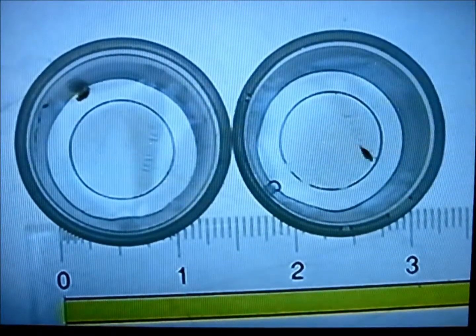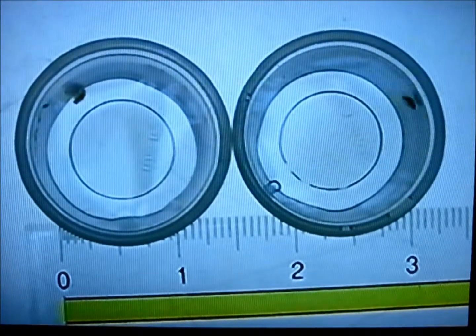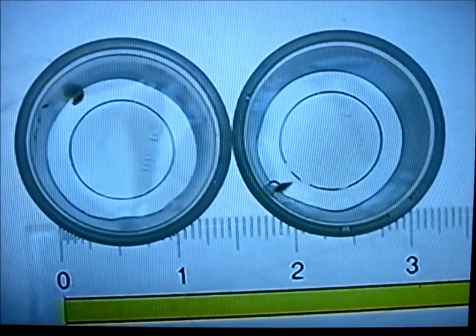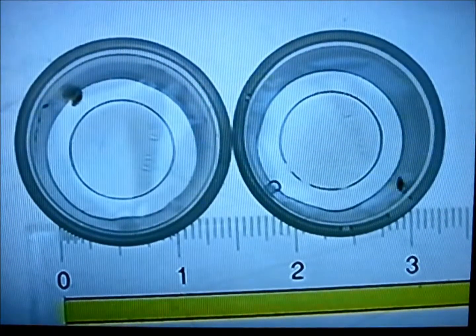The Daphnia Magna on the right is moving around in the typical fashion — it appears healthy, showing no effects from the sample it is in. However, if you look at the cup on the left, the Daphnia Magna in this cup, while it is alive, is showing effects.